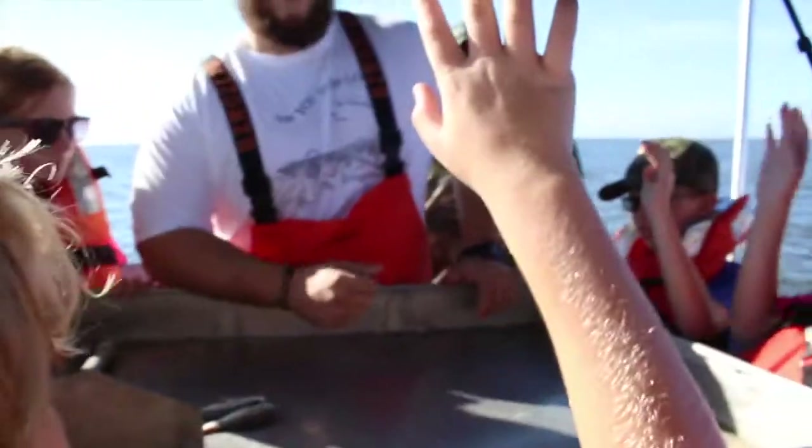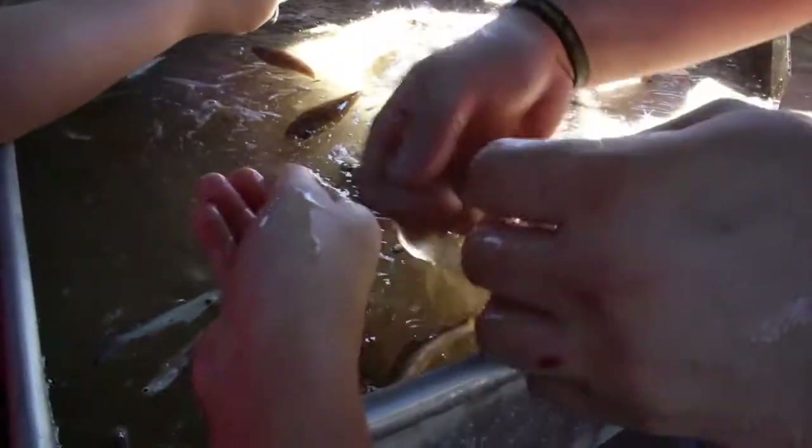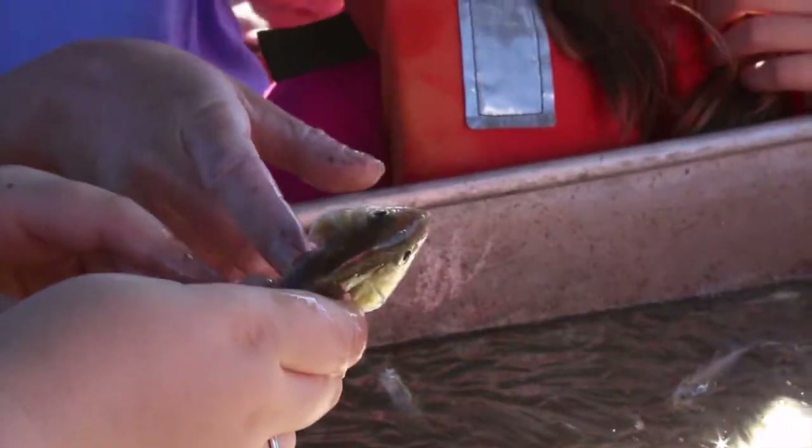What I was thinking on the boat yesterday was that these kids are just completely engaged, in a way that you don't necessarily always get in a classroom. He's using vocabulary words that they just took a quiz on, but when they can actually see a squid and say 'I have to hold it by the mantle' — that's a whole different experience.